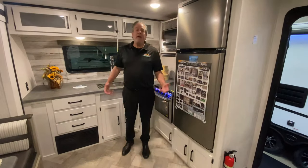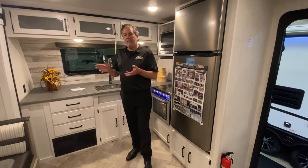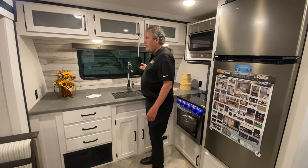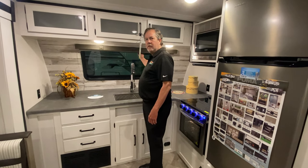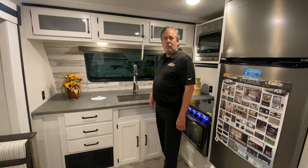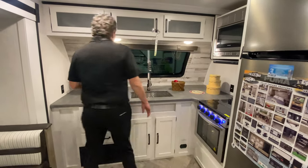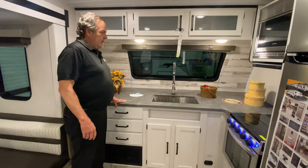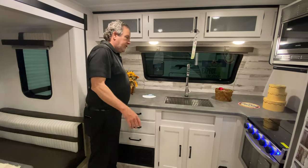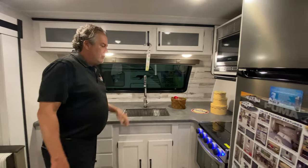So let's take a look inside. Now we're inside the 26 FKDS — FK stands for front kitchen, so you can see the kitchen is in the front. There's a nice window you can look out, and there's a blind up here too if you don't want to look out or have people looking in, although it is an 80% tinted window so you really can't see in very well. One thing I like about the front kitchen is it opens up all this other space out here while still giving you a lot of counter space, and some good reachable storage up above.